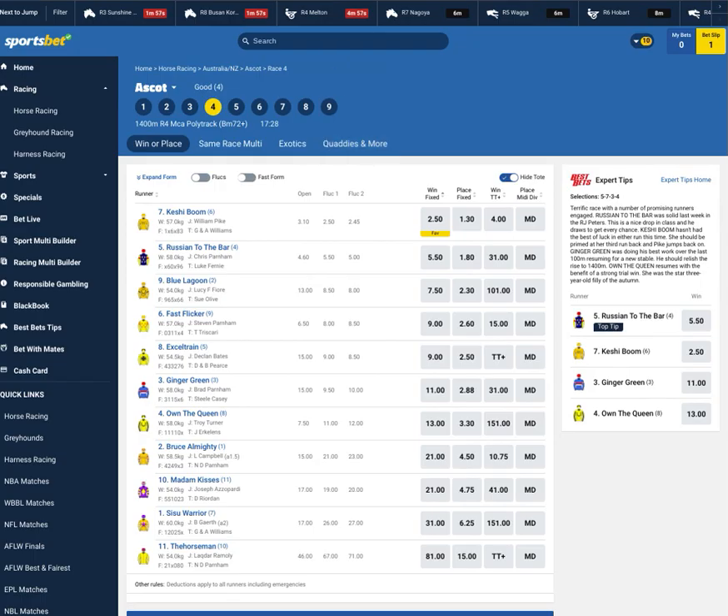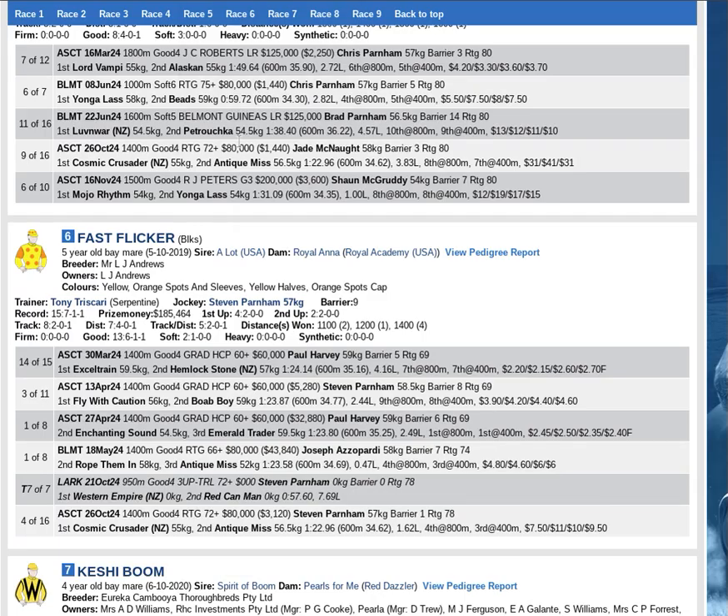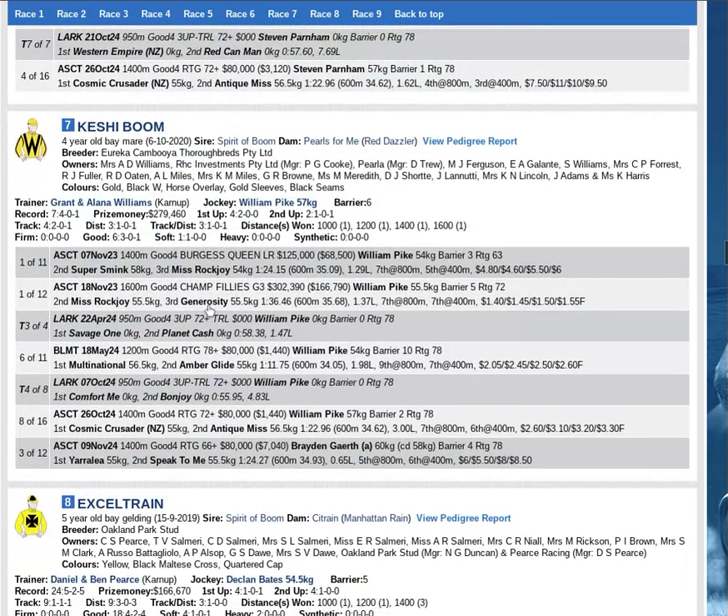Third top rated — the third one we want to be looking at is the favourite, Kishi Boom. Goes around as a 2.50 favourite for the Williams Yard. Well bred, proven, sets a standard, scope for more. I've got concerns about how much it improves second up behind Yarra Lee and Pete's.